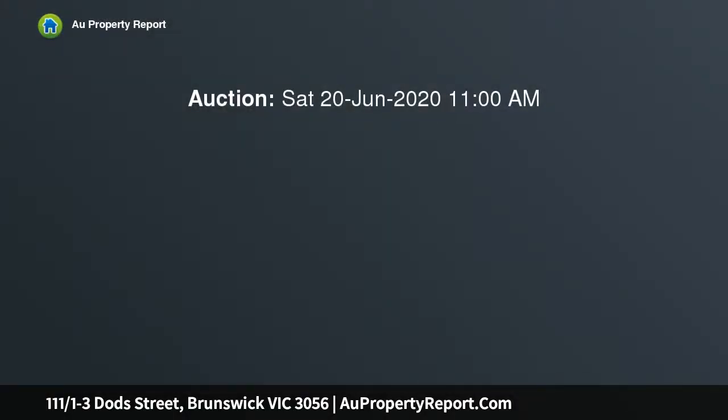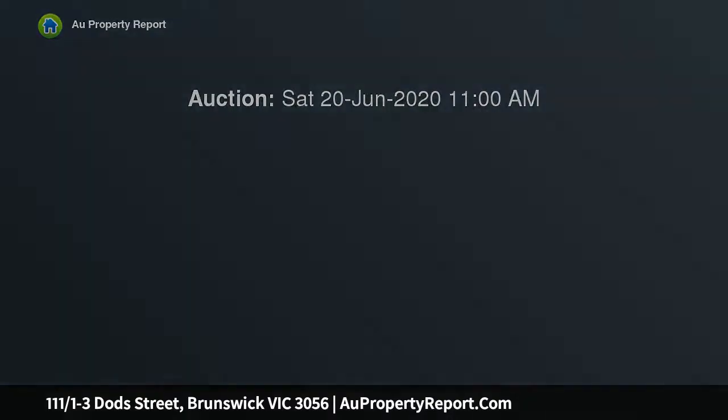Inspection strictly by registration. Please contact the listing agent to arrange. Our inspection guidelines and policies for attendance can be viewed by visiting our website.